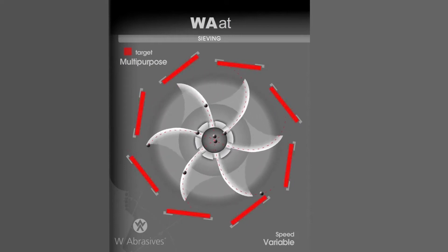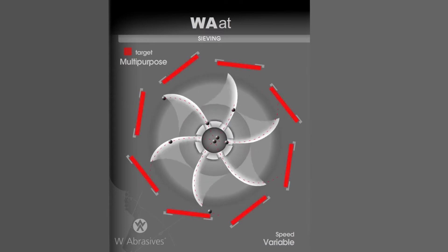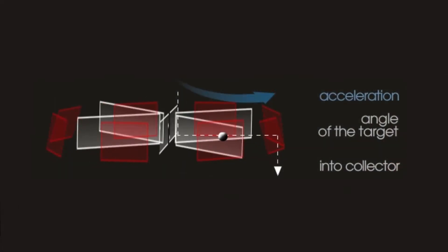The Watt Machine is equipped with a real blasting wheel in a horizontal position. It allows the abrasive to slide on the blades, hit the target — which is positioned at an angle — and then fall directly to the collector.